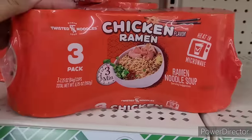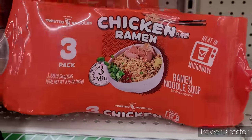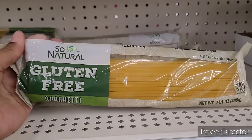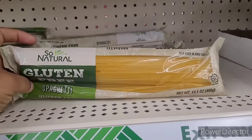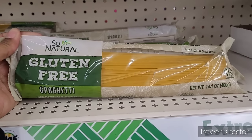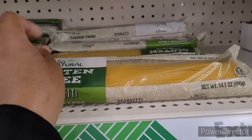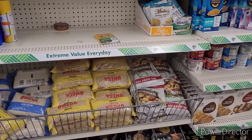All right, so we're over here in the food section. They have this three-pack of chicken ramen right here — I think that's a good deal. Over here they have the So Natural gluten-free spaghetti — I don't think I've seen this in a Dollar Tree before. That's a good deal to find in here.